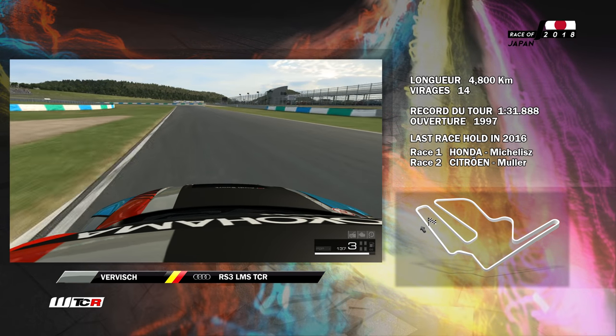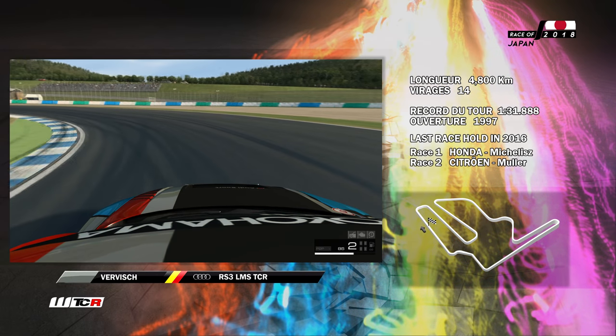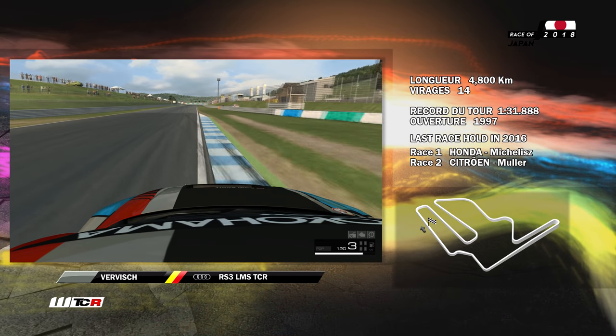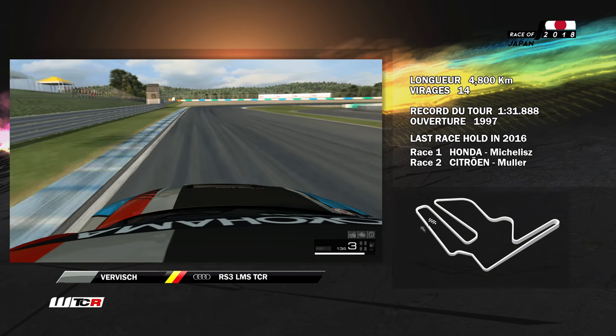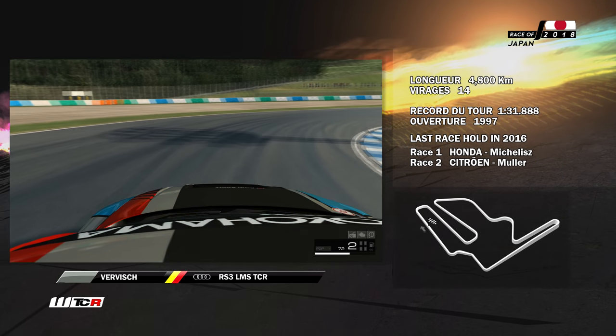Le gros freinage vers le virage V, une épingle très serrée en deuxième. Réaccélération pour une ligne droite qui nous conduit vers l'épingle. Cet épingle est très serré et très important puisqu'on peut attaquer et se porter rapidement à la hauteur de l'un de ses adversaires.